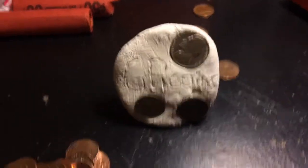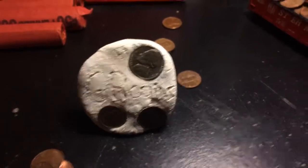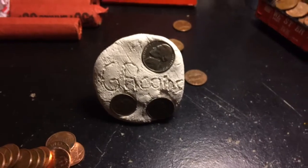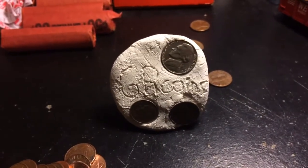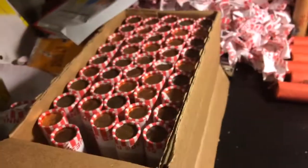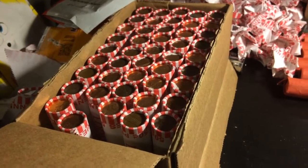Hey guys, GR Coins here back with another YouTube video of coin roll hunting. Today I'm going to be showing you guys another box that I hunted through — it's pretty cool, it's awesome. So definitely stay tuned to see what I find. I haven't found any wheat penny so far.